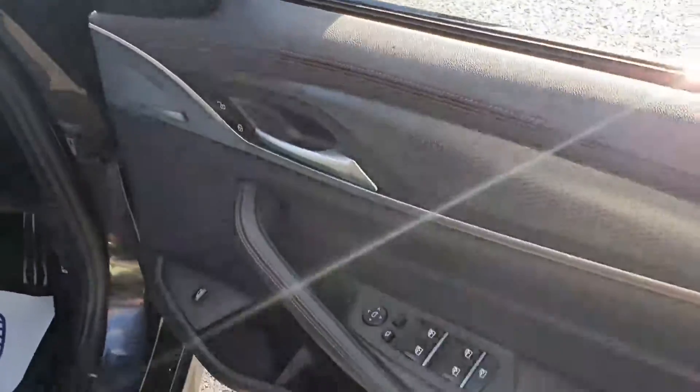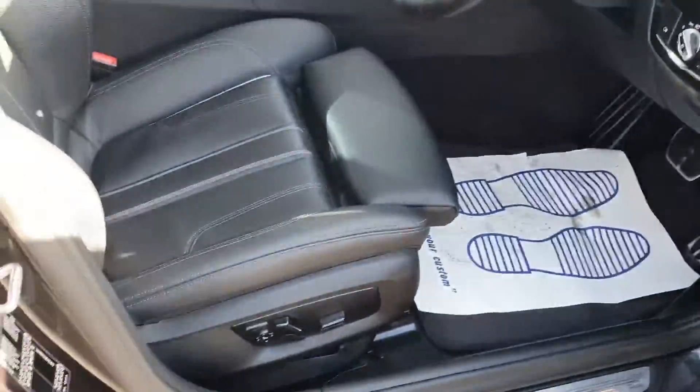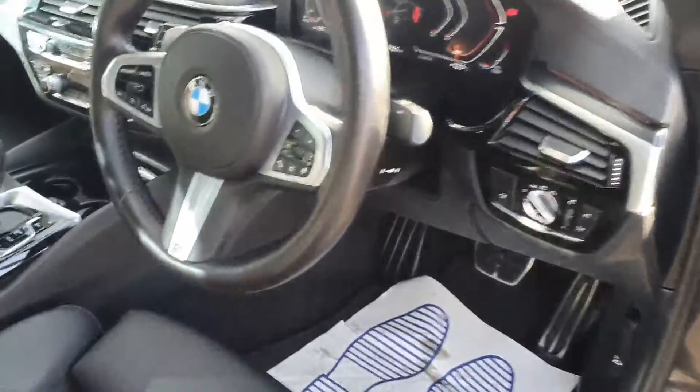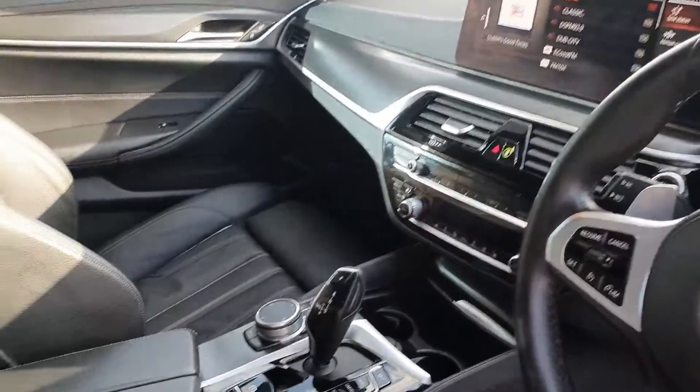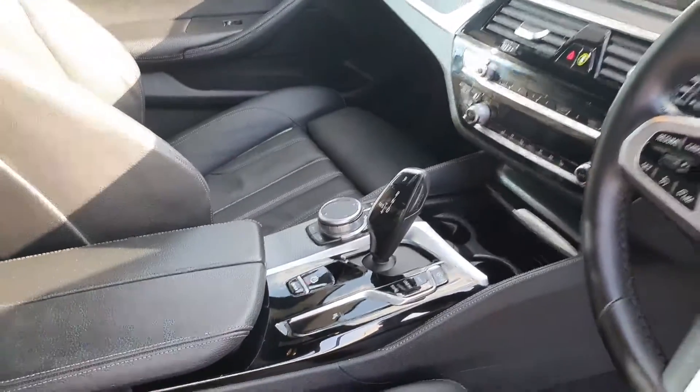Quick look at the front as well. We have our fully electric windows, electric seats, our multifunctional steering wheel, our touch screen iDrive, and an automatic shifter.